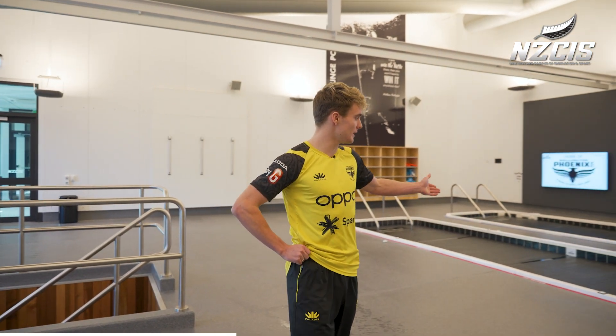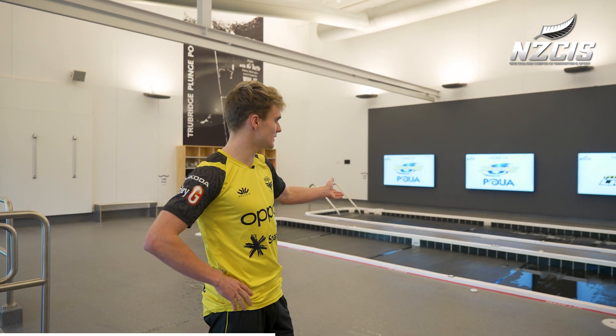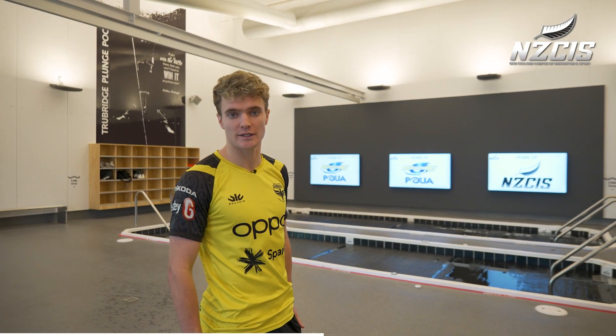Over here we've got the hot and cold plunge. The hot plunge is 40 degrees Celsius and the cold plunge is 12 degrees Celsius, so rotating between those is very good for recovery.